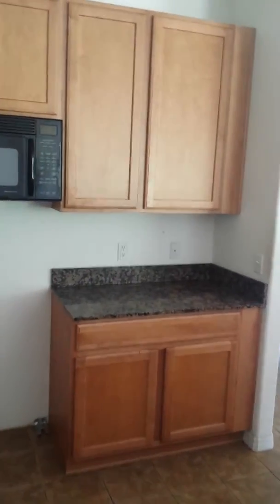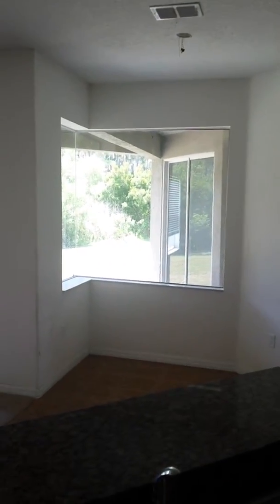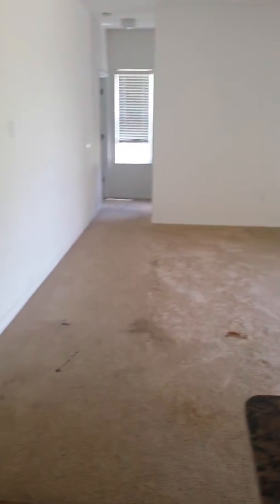42-inch cabinetry. Comes with a microwave hood, and your standard run-of-the-mill dishwasher, overlooking the family room. Would benefit from a ceiling fan or a chandelier for the dinette. Generous space made for a round table. Carpet throughout, nice thermostat in place.